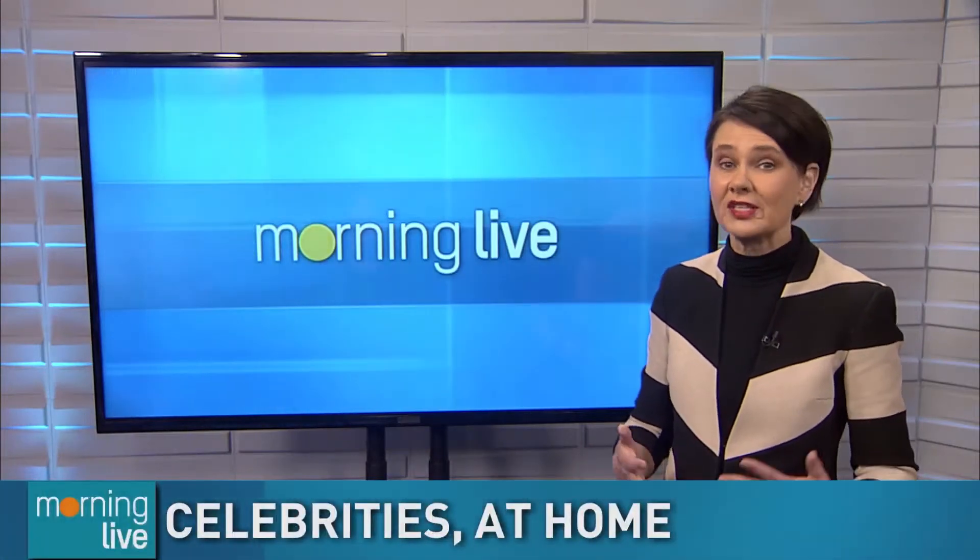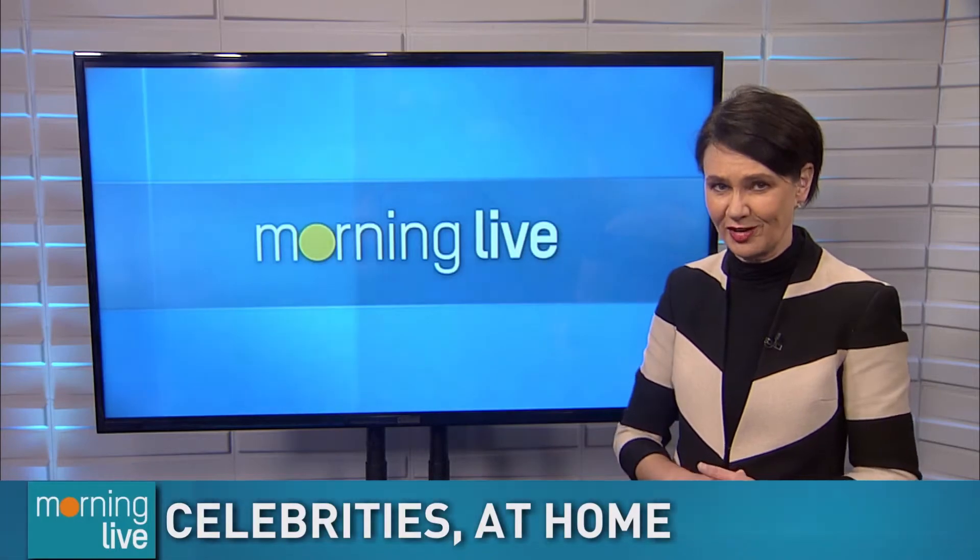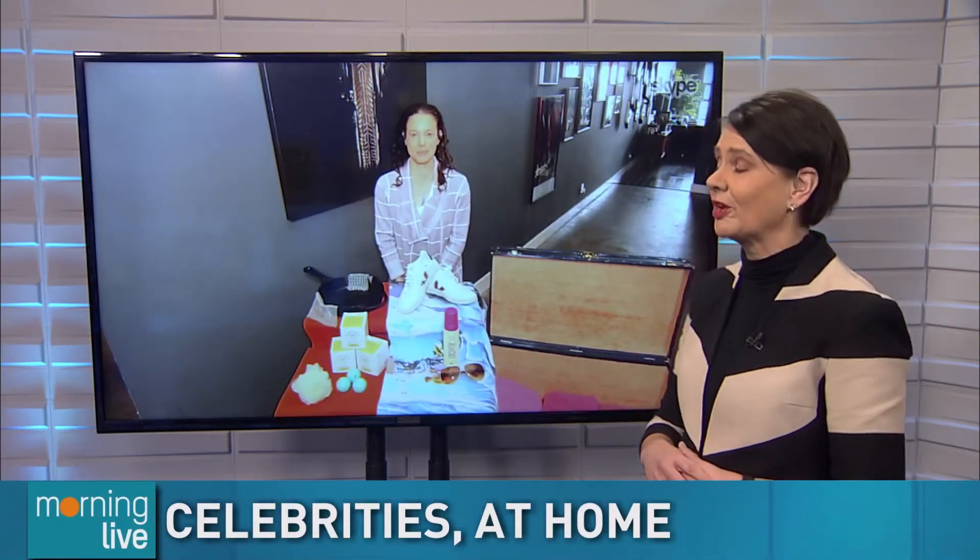As you're stuck at home looking at the same walls and furniture, it's time to dream a little. Personal concierge Tara Stubbins joins us with a peek inside celebrity homes to see what they're buying and what they're doing during the pandemic.